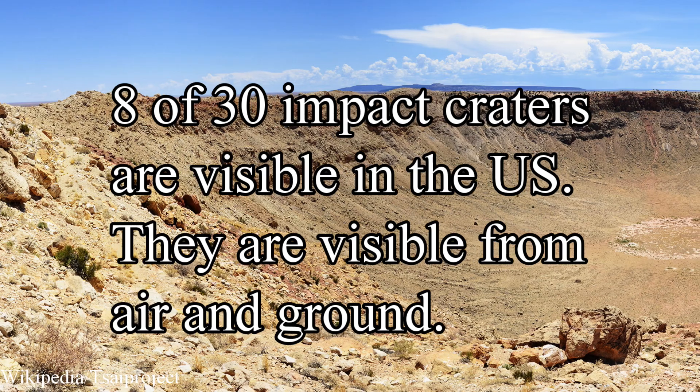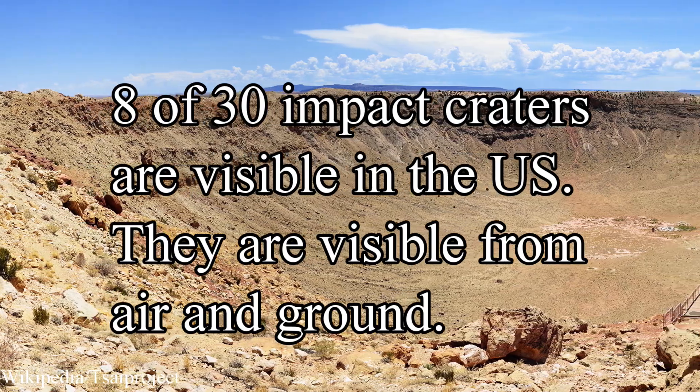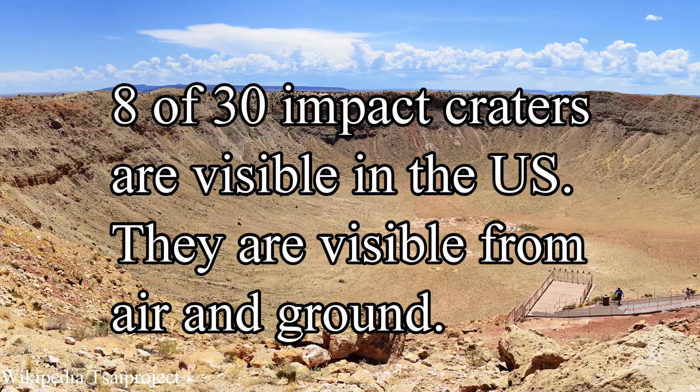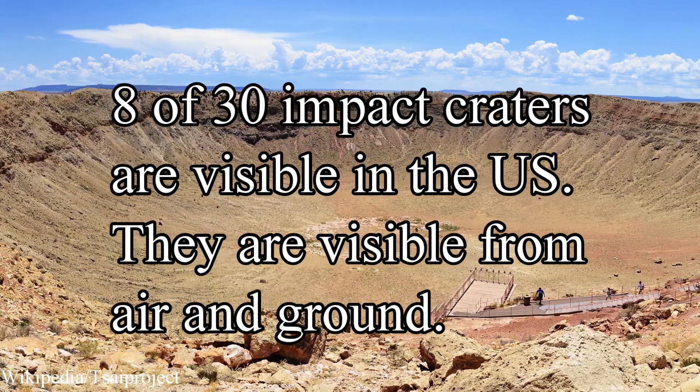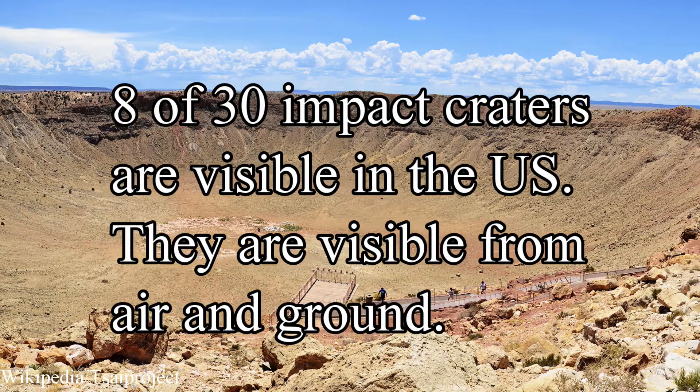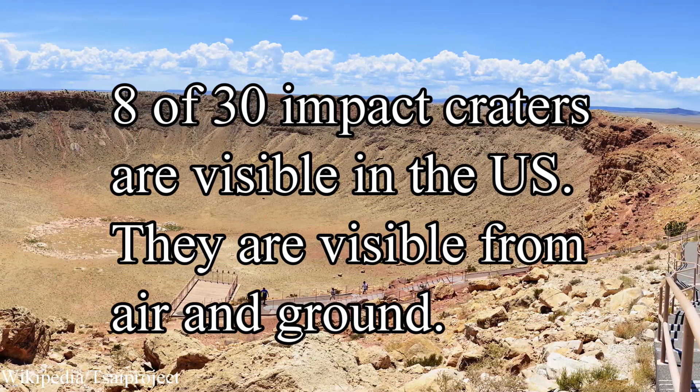This footage was captured by a security camera in North Liberty, Iowa. Of the 30 impact structures in the US, only eight of them are visible and can be viewed from either the air or from the ground, or both. Here are eight impact craters that are visible in the US.